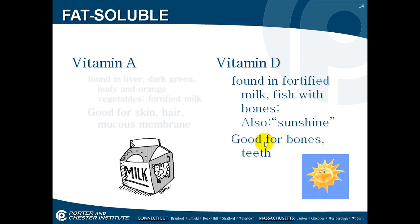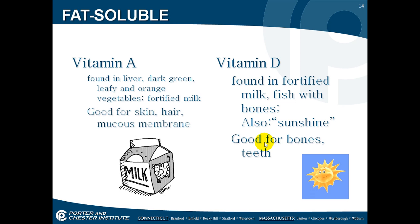Now for fat solubles. Vitamin A is found in liver, dark green leafy vegetables, orange vegetables, and fortified milk, and it's good for your skin, your hair, and your mucous membrane. Vitamin D is found in fortified milk, fish with bones, and also sunshine, so it's good for your bones and your teeth.